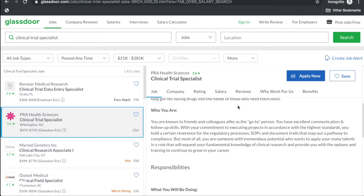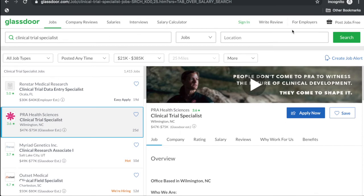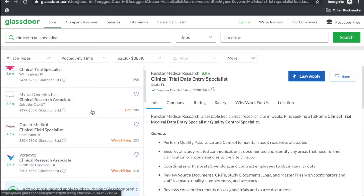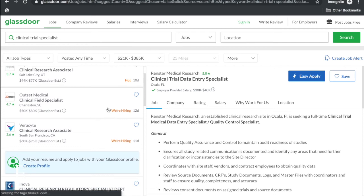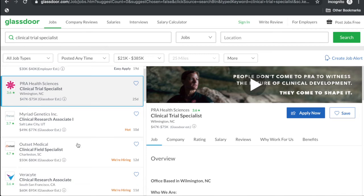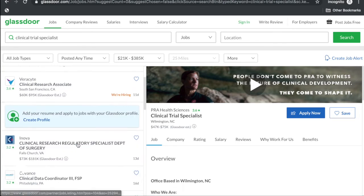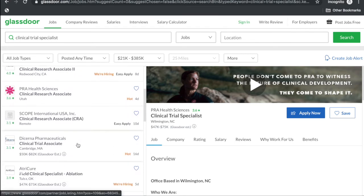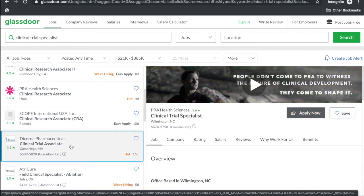I'm sure there are going to be more positions like this popping up. The salary for this PRA position is anywhere from $47K to $75K, which is great for an entry-level position. If you're entry-level and making $47 to $50K, that's a really good day's work.